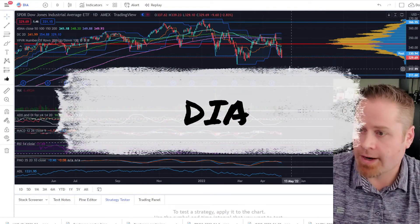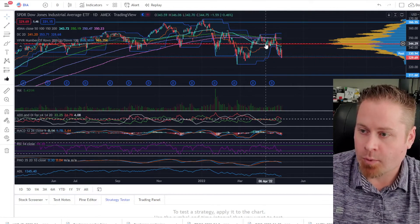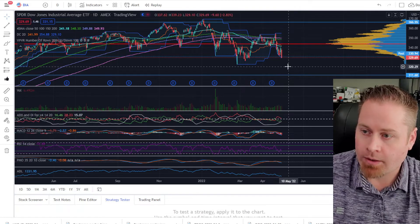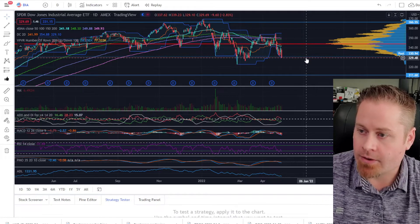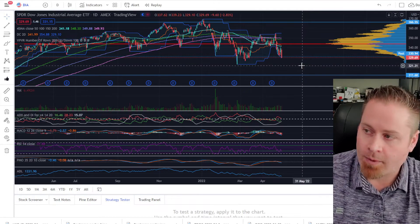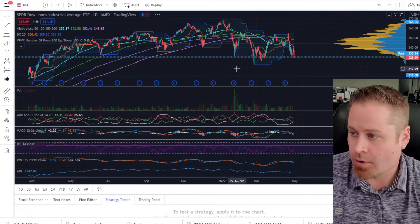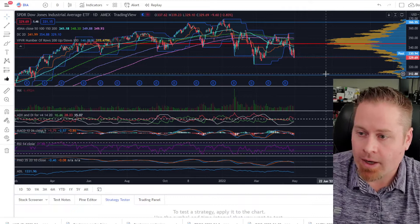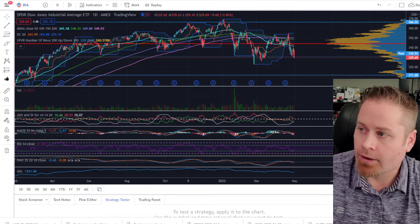Taking a look at the Dow Jones Industrial Average, also under pressure this week. It was really holding up around a volume support level for quite a few weeks, and then it fell apart this week and sold off pretty aggressively as well. I'm really not seeing any of the major indices showing any relative strength compared to the others — all of them are under quite a bit of pressure. The downside target I'd be looking at on the Dow Jones Industrial Average, at least in the short term, would be about the 311.60 mark, which is a Fibonacci extension level. There's a decent chance we could potentially be going even lower on that as well.